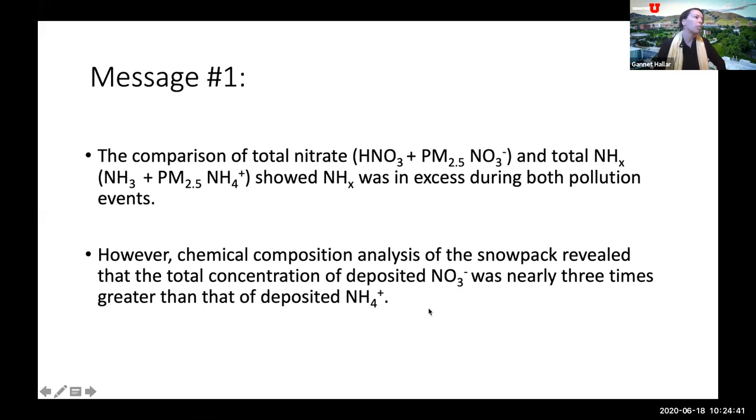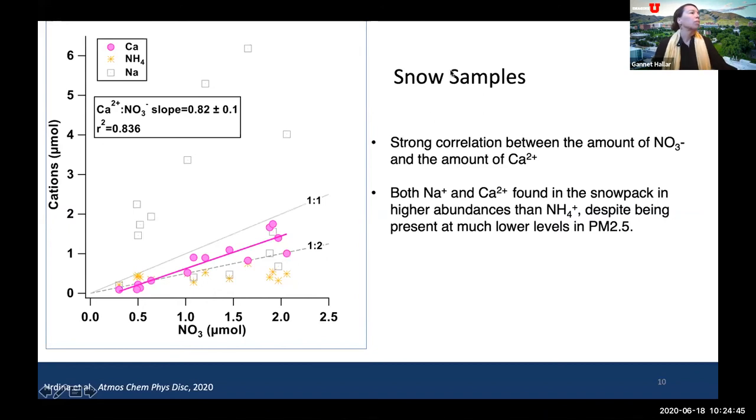Amy took many snow samples at the William Browning Building. She observed a very strong correlation between the amount of nitrate and the amount of calcium in the snow. That matters because it indicates a relationship between dust and nitrate found in the snow samples. She also found that both sodium and calcium were found in the snowpack in higher abundance than the inorganic nitrogen, despite being present at much lower levels in PM2.5. This suggests that these species may be found in the coarse-mode particles.